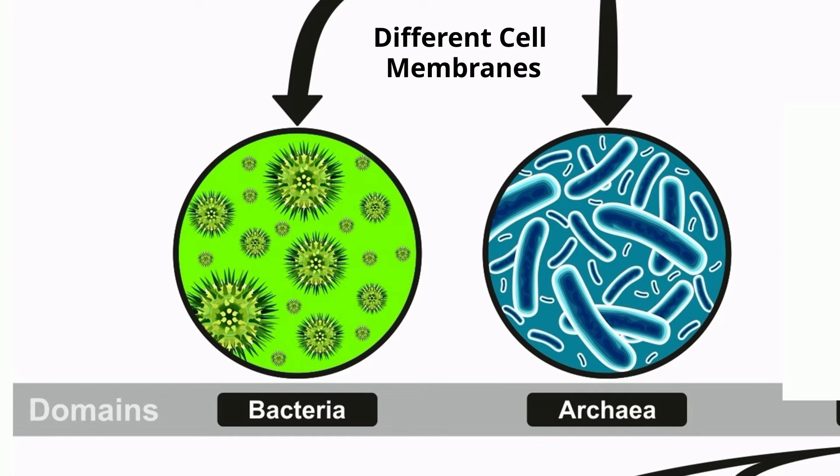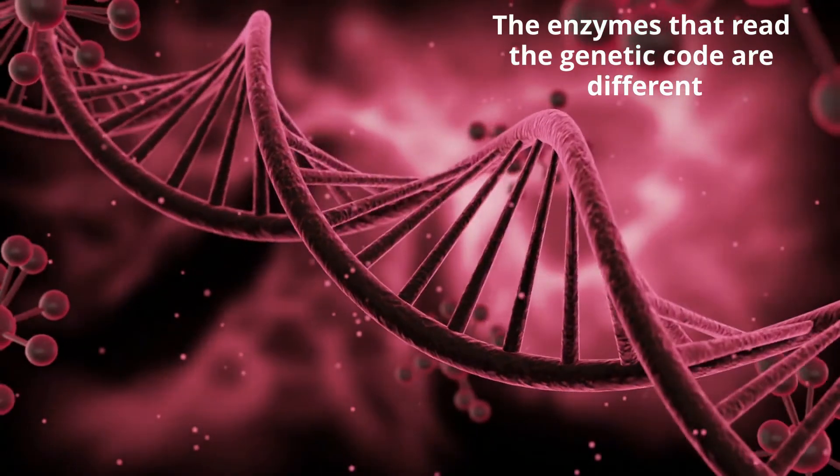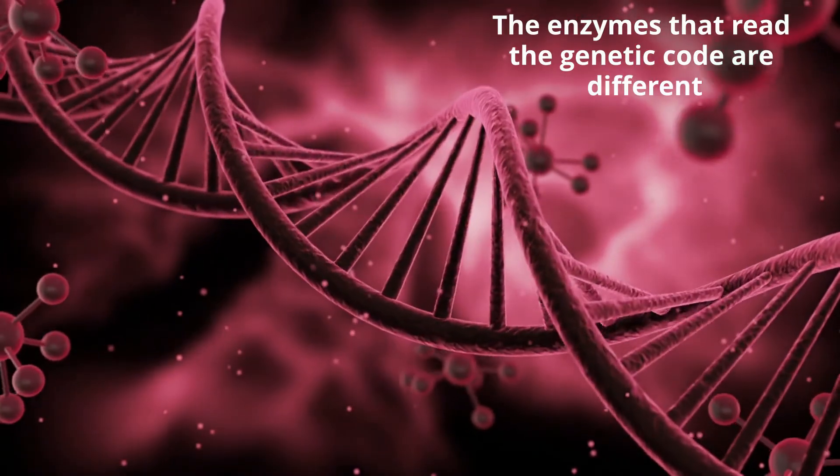However, the membrane structures of archaea and bacteria are very different. The cell walls are also very different, and the enzymes that read the genetic code in archaea are different than the enzymes that read the genetic code in bacteria.